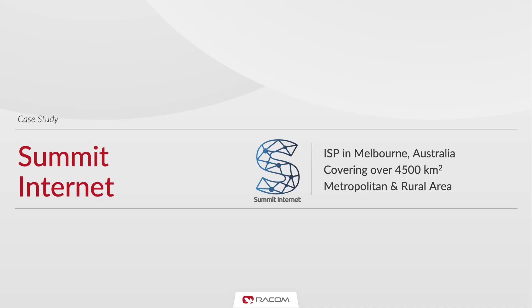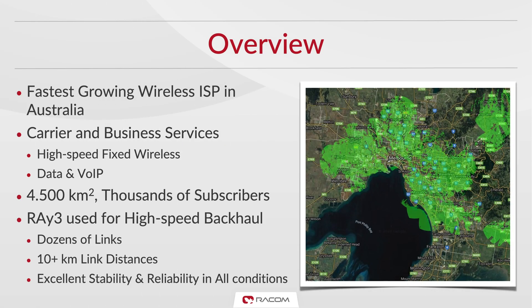Let's travel to Australia for a while to see how Ray 3 excels in the demanding conditions of the Melbourne area. Summit Internet is a business internet service provider, covering over 4,500 square kilometers in both metropolitan and rural areas, delivering carrier and business services to thousands of demanding clients.